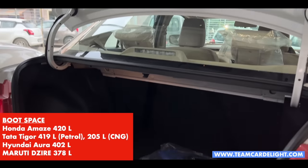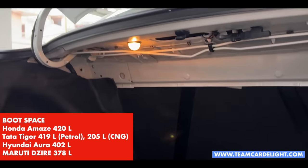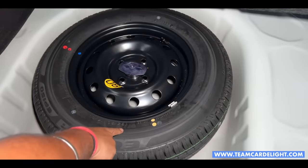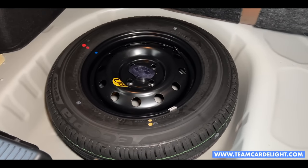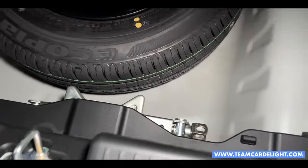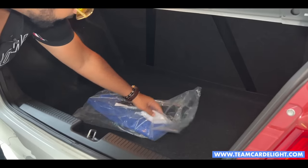This is the boot space. There is a lamp in halogen here. If we pull it up, here we have a spare tire available, which is 165x80 R14 inches. The jack is placed here as well, along with the rest of the tool kit.